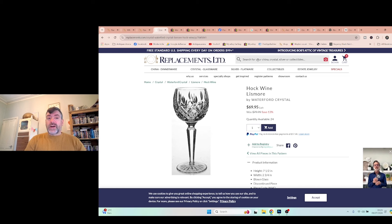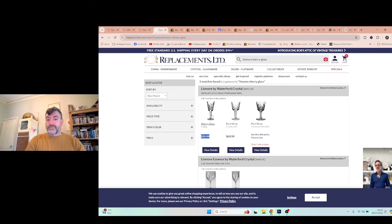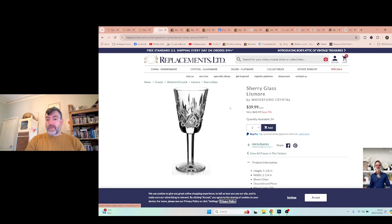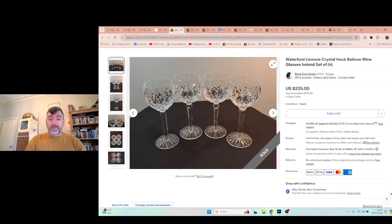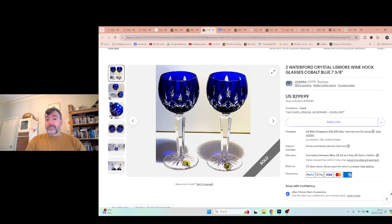You can search absolutely anything on replacements.com. For example, a Lismore sherry glass is £39 per glass. I'll show you why that's relevant in a moment. Then on eBay, a set of four sold for £175, and another set sold for £240. Here's a tip: if you get the blue overlaid crystal, like I had in that crystal bowl the other day, you can get £240 or £233 sold — the blue overlay flashed stuff really sells for top money.